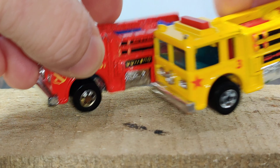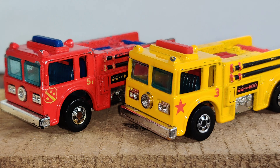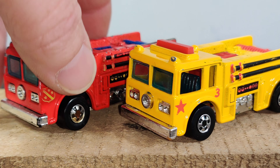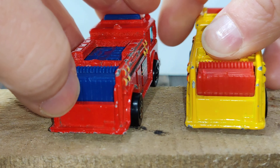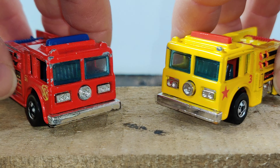Going with the fire truck theme, here are two Fire Eaters from Hot Wheels. The red one is probably an early '80s release and the yellow is the later '80s. They're basically identical but have different numbers on the side — this one is 51 and this one has a number three. It's a pretty popular casting from Hot Wheels; if you played with Hot Wheels as a kid in the '80s, I guarantee you had one of these.